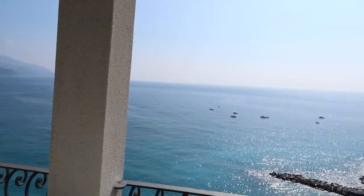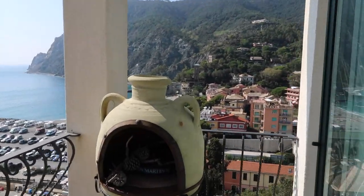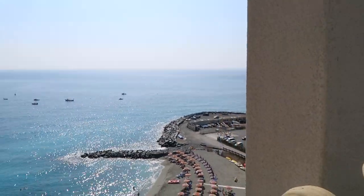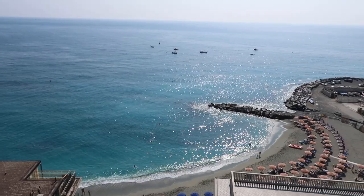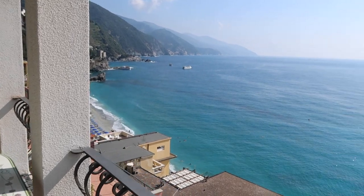It's like a 180-degree sea view, and down there you can see a beautiful view of Monterosso. If you turn this way, you can see all the umbrellas down on the beach, and the blue water — I mean, it's just so blue today, it's gorgeous.